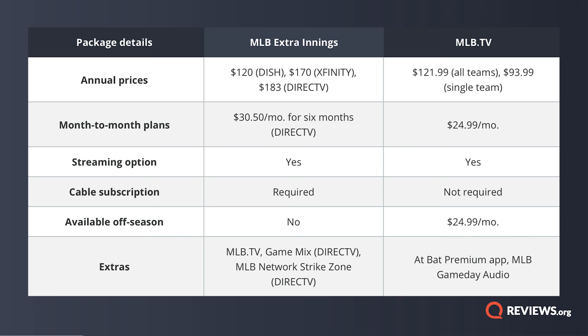MLB Extra Innings can range from $120 to $180 for the baseball season, depending on which satellite or cable TV provider you have. And MLB TV is about $120 for the season. Considering your couch is basically a front row seat for about 27 weeks or 7 months, it's a steal.